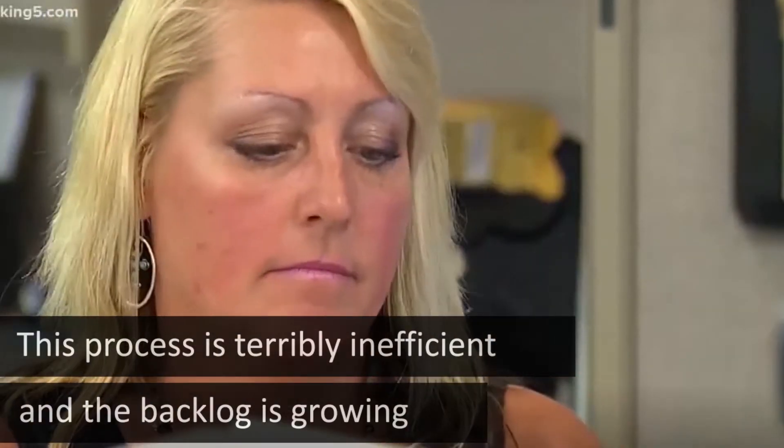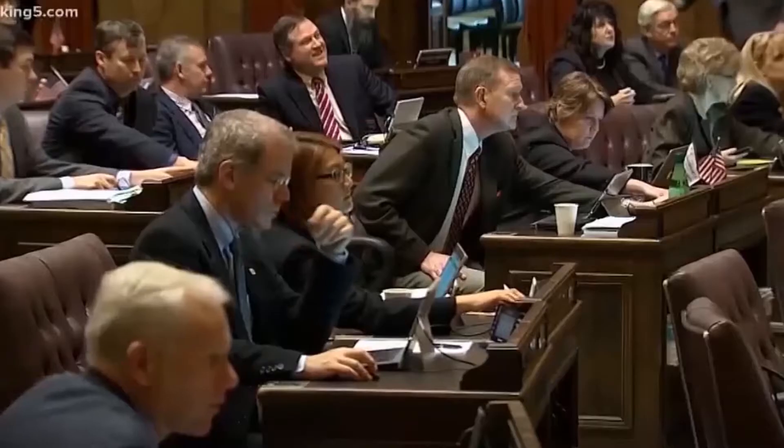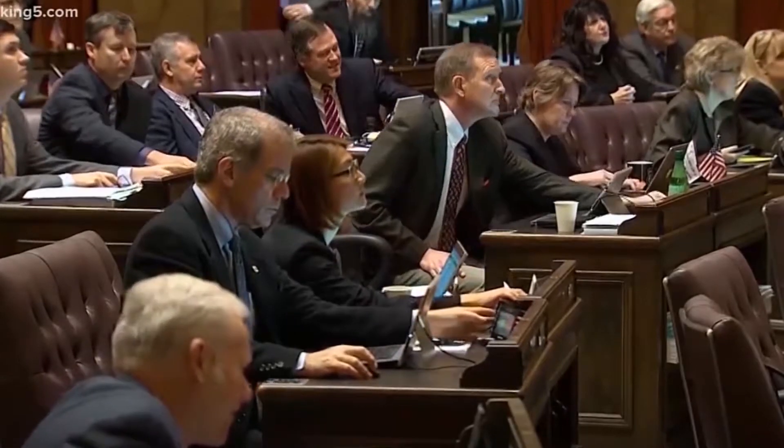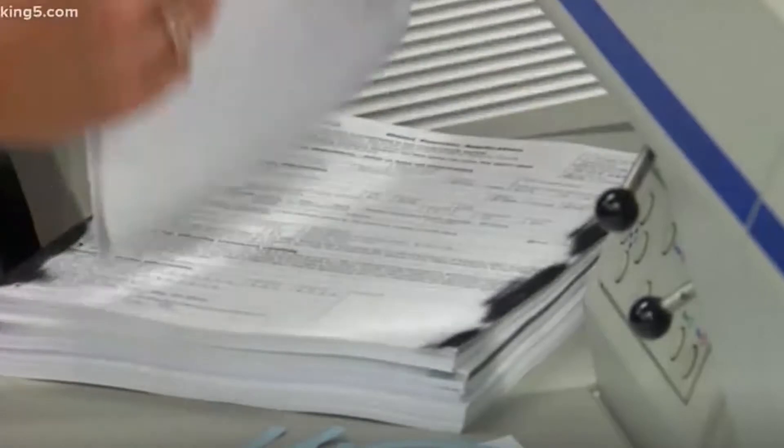The backlog has been growing for years, with no action by state lawmakers until now. Last session, they quietly approved funding that could turn the mountain of paperwork into usable, searchable records.